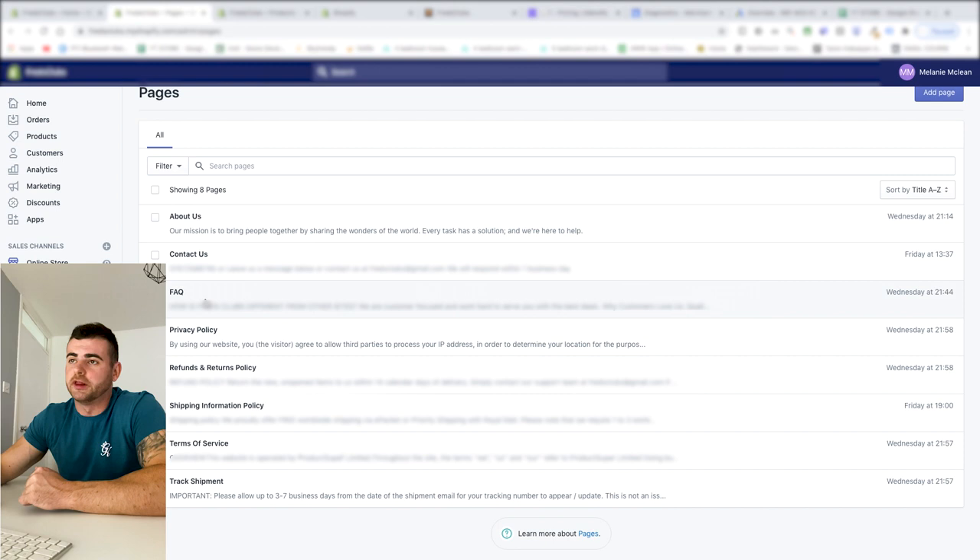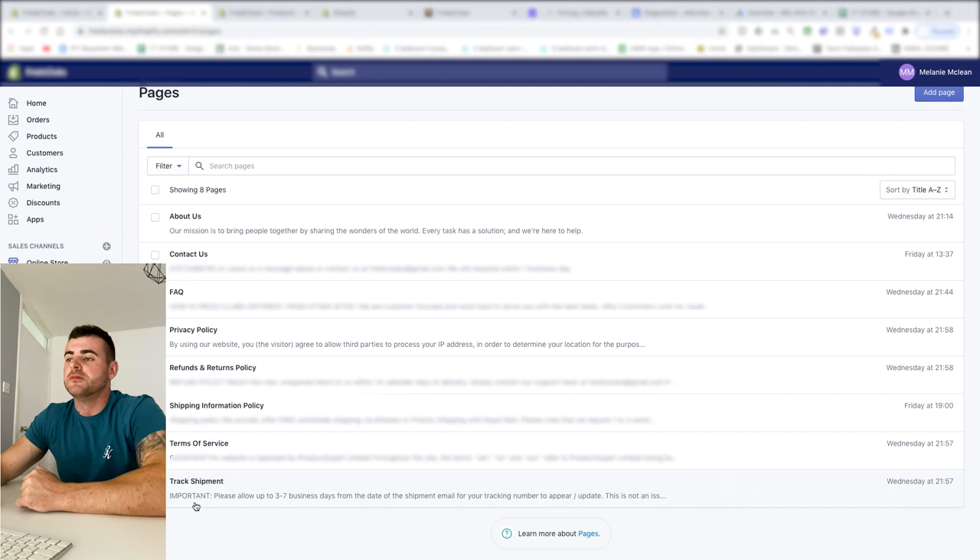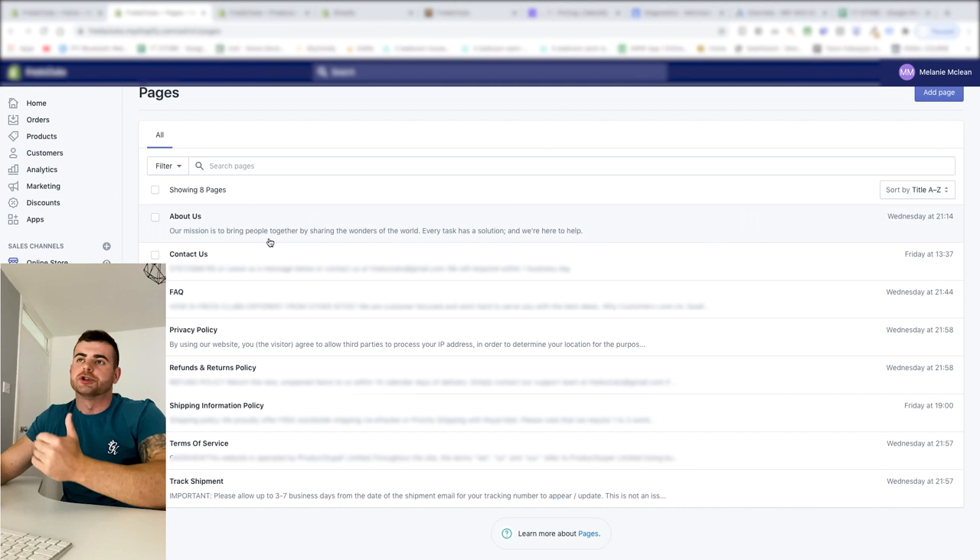You also need a Frequently Asked Questions page — just copy and paste. You need a Privacy Policy, a Refund Policy, Shipping Information — that's kind of new — Terms of Service, and a Track Shipment page, which is also new. Google is being super strict with policies, so give them more rather than less to guarantee approval. Put all of these in your footer so Google can crawl your site and confirm you're compliant.